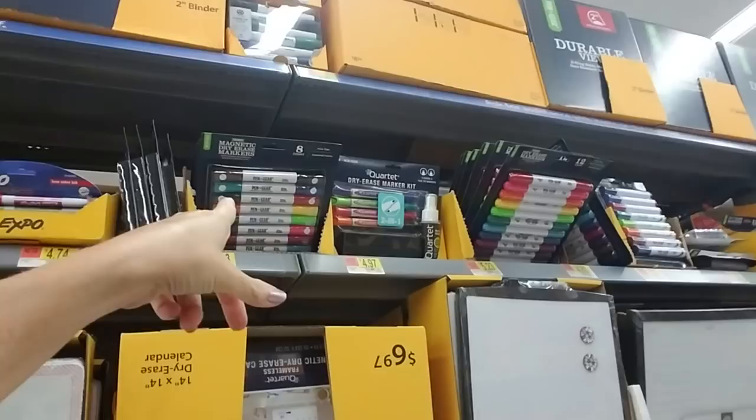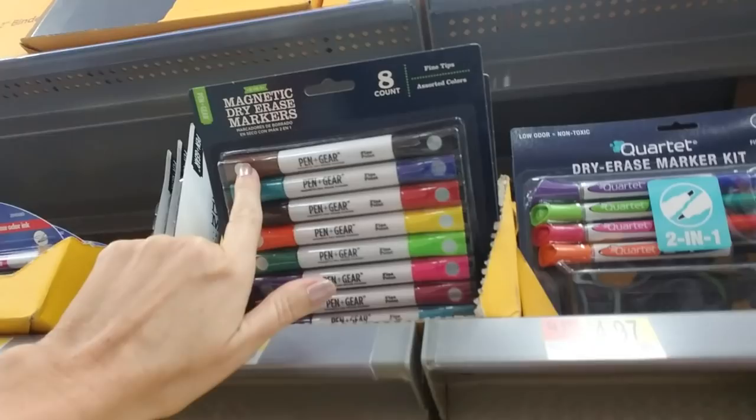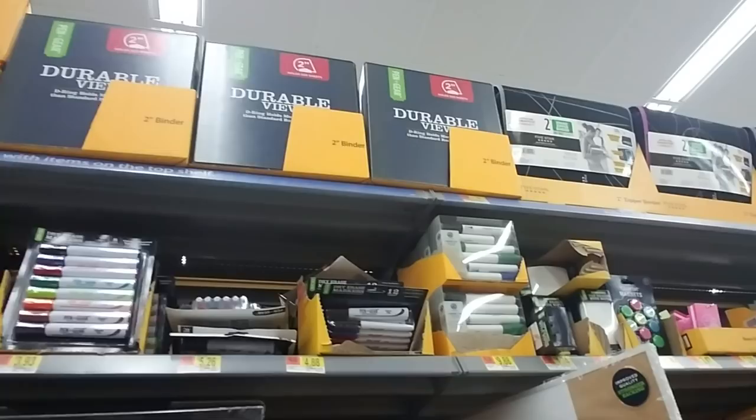And then up here you have all the markers — these are magnetic dry erase markers, with little magnets there. All different types.